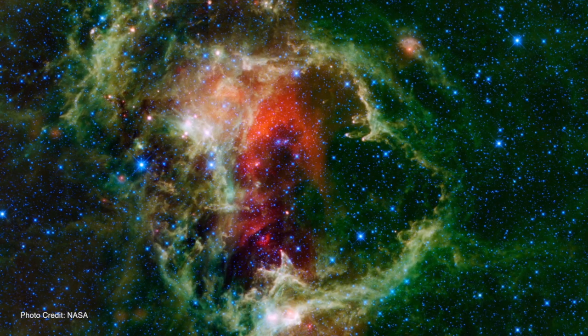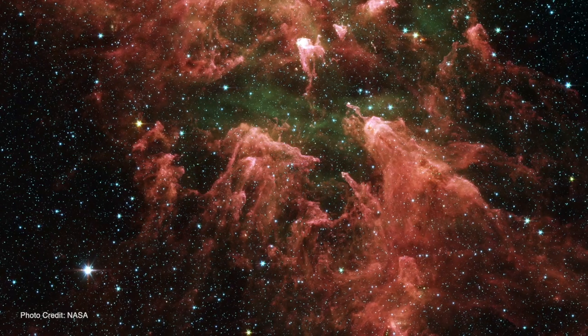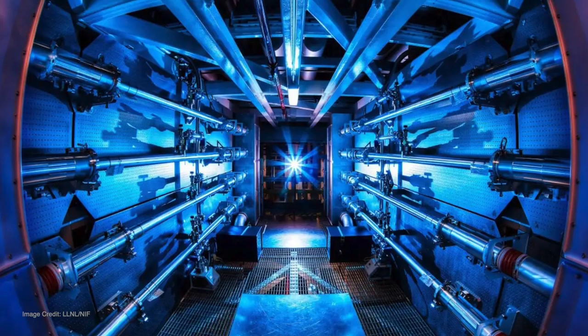My name is Farhad Beg and I'm Professor of Engineering Physics at the Department of Mechanical and Aerospace Engineering at the University of California, San Diego. I work in high energy density physics — this is the extreme state of matter that occurs in stars and in planets. So what I do is create star and planet-like conditions in the laboratory.